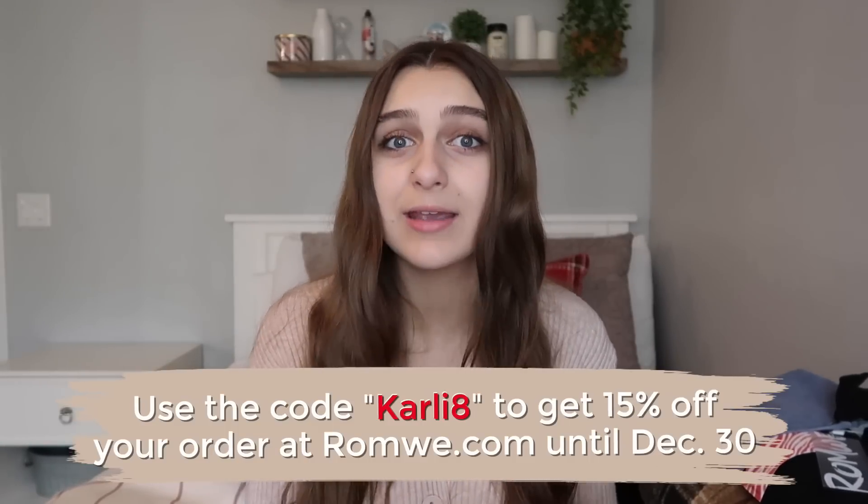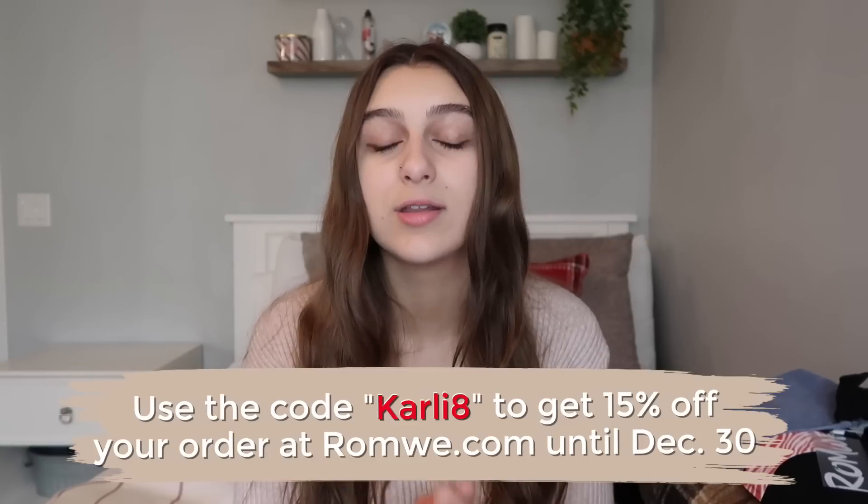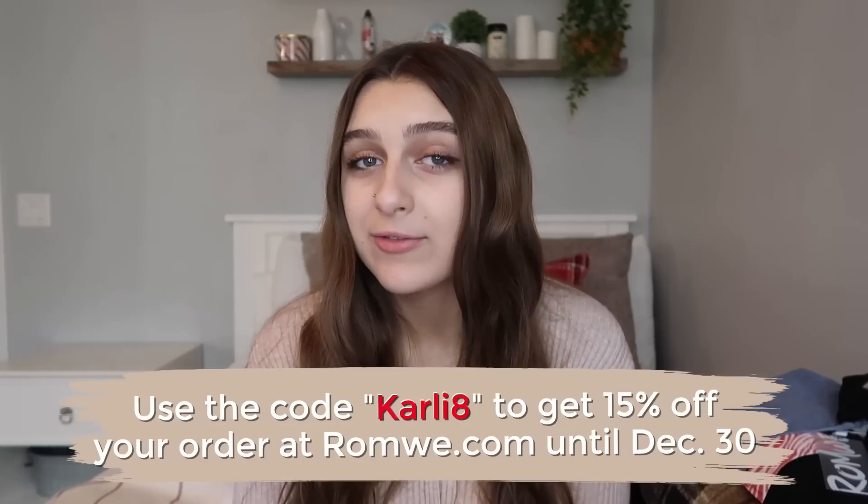Before we get into the video, I want to tell you guys about a special offer. You can go to Romwe and use code carly8 to get 15% off orders until December 30th. If you're looking for gifts for your friends and family for the holidays, Romwe is the place to go. You have until December 30th, so make sure you use my code when shopping. Now, time to get on to the video.